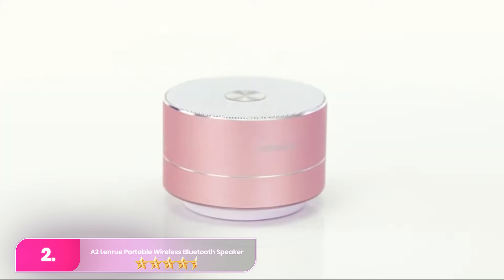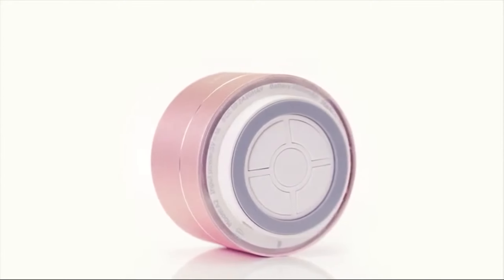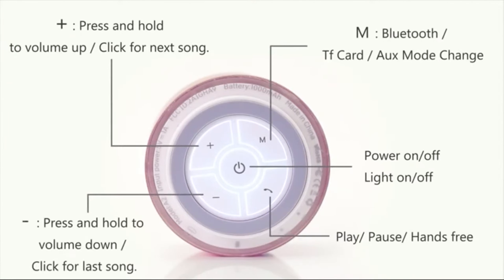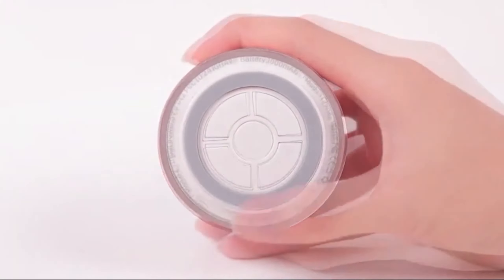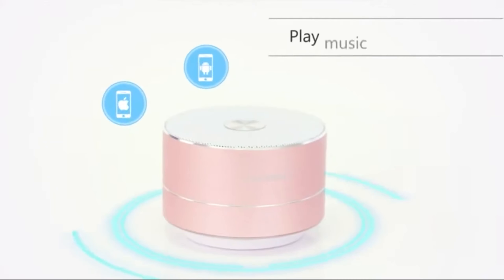Number 2. The A2 LenRue Portable Wireless Bluetooth Speaker sets itself apart from most mini-speakers, offering remarkable battery life, HD sound base, and a built-in mic for hands-free calls. Compact enough to fit in your palm and available in various colors.